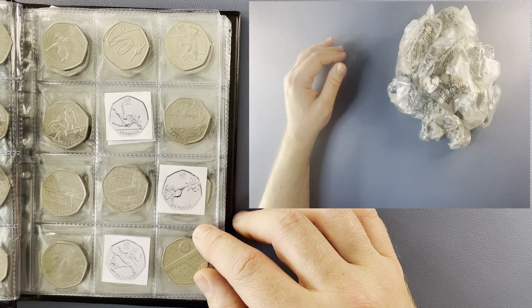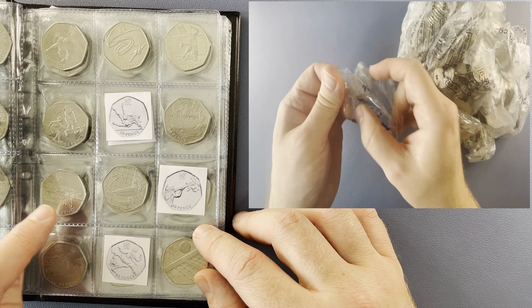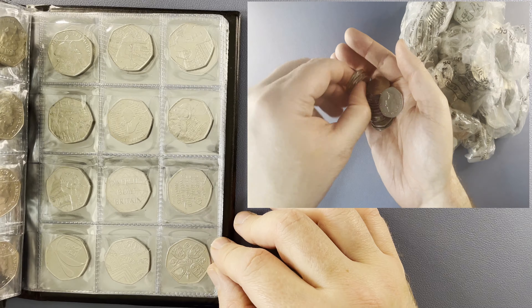On page three, three more Olympics: Judo, Shooting, and Taekwondo. Rowing — we picked that up in the last hunt, which was slightly out of order because it was the one where we did the 50p football against Aldershot Coin Club. And then on page four, the last of the Olympics is Wrestling. And then after that, we have everything up to and including the Queen's Memorial coin.